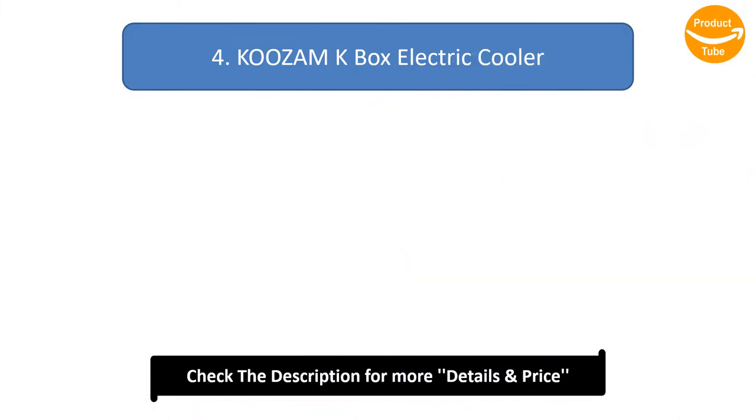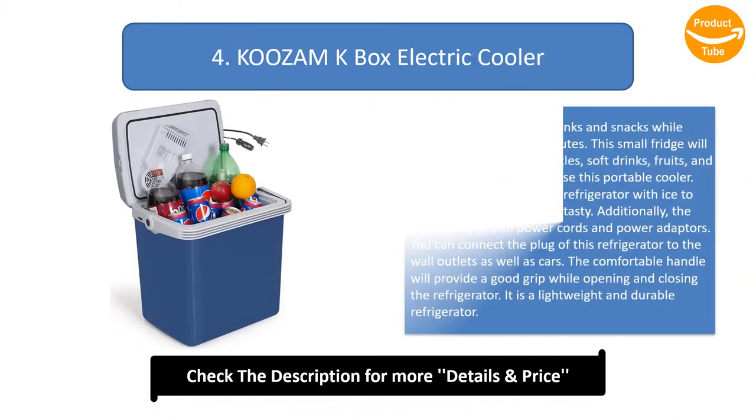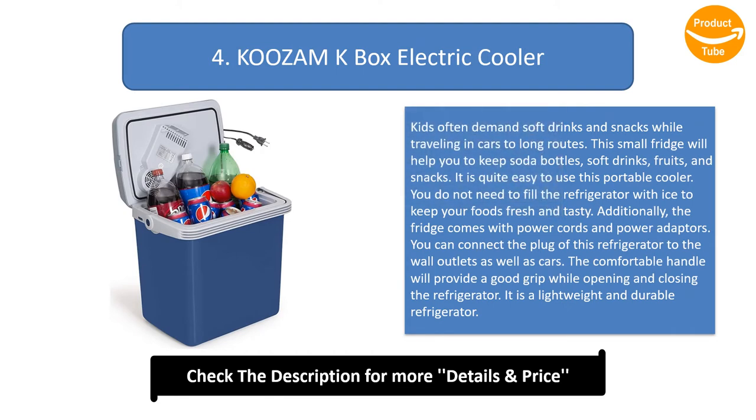Number 4: Kusam K-Box Electric Cooler. Kids often demand soft drinks and snacks while traveling in cars on long routes. This small fridge will help you to keep soda bottles, soft drinks, fruits, and snacks. It is quite easy to use this portable cooler.